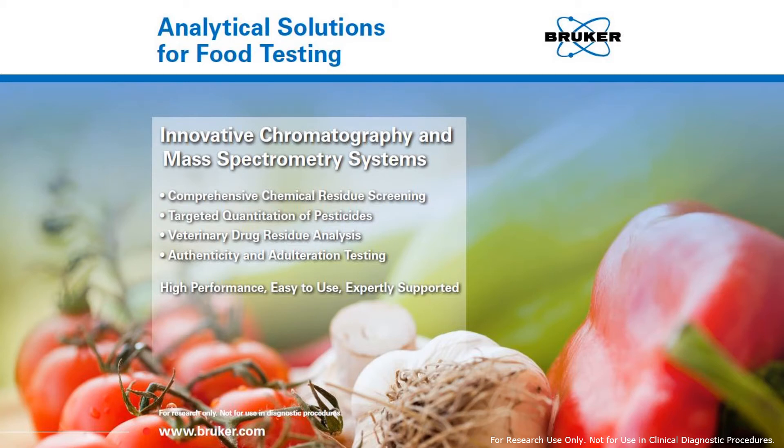Welcome to the Bruker Analytical Solutions for Food Testing presentation. Bruker Scientific offers a broad spectrum of innovative chromatography and mass spectrometry solutions for food testing applications, from comprehensive chemical residue screening to targeted quantitation of pesticides and vet drug residue analysis, including food authenticity and adulteration testing. High performance, ease of use, and diligent customer support are the trademarks of our Bruker Solutions.